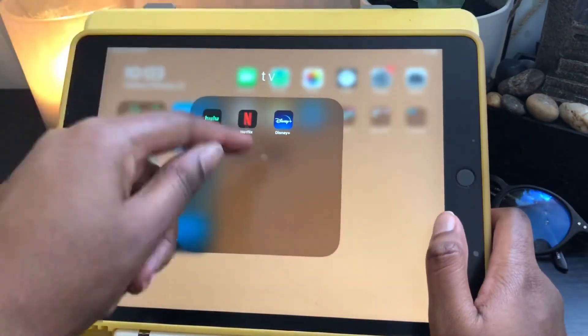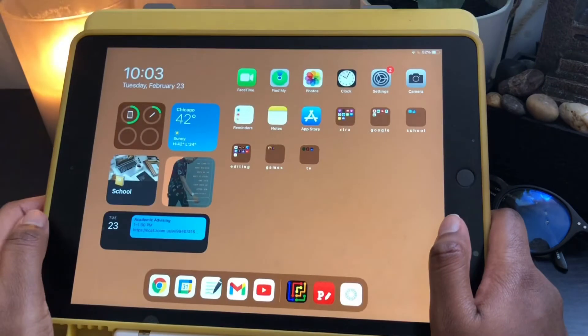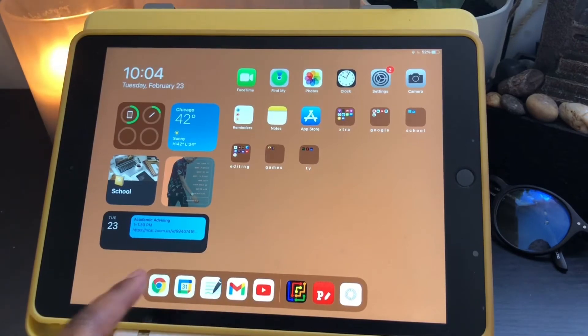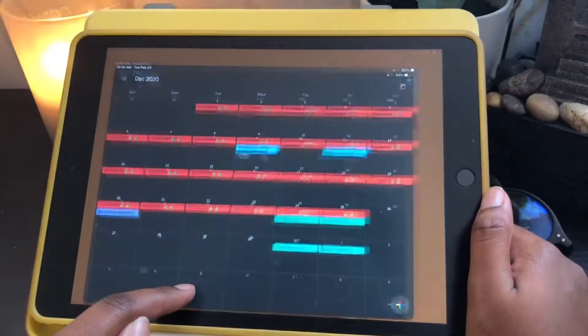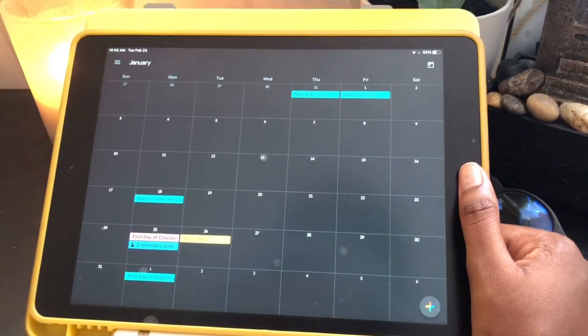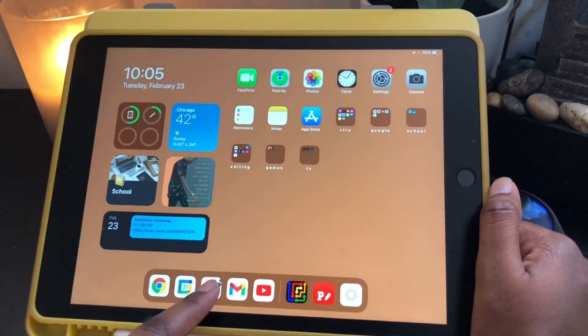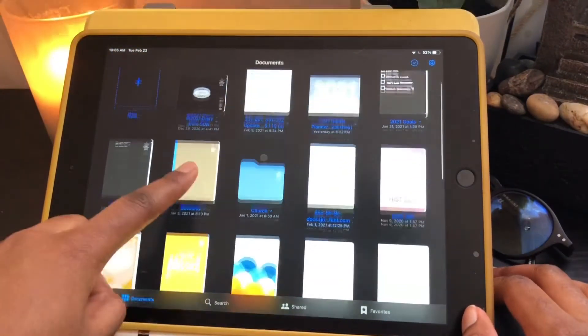Next we have a TV section: Hulu, Netflix, and Disney Plus — definitely staples. Then at the bottom I have five essential apps. First, Google Chrome — I don't really use Safari, I always use Google Chrome. I don't use Google Calendar that much, but when I do it's really effective because it pops up as a notification on my computer too. And then I have GoodNotes — I did a whole video on how I take notes, you can check that out. I also have a planner in there.